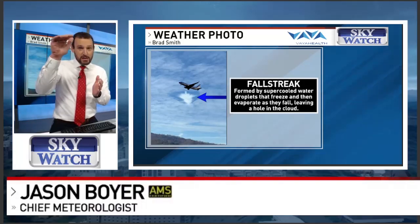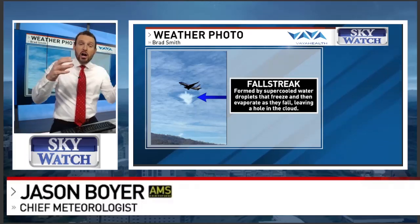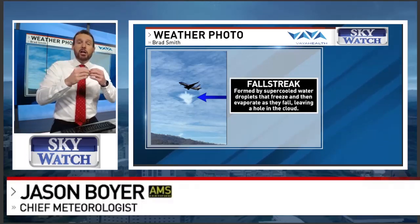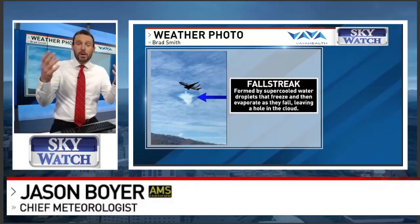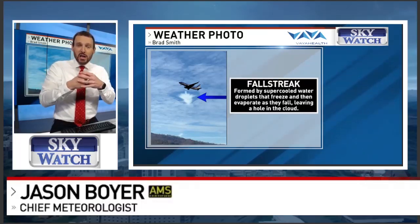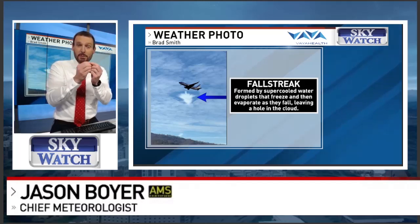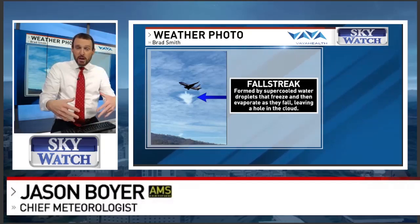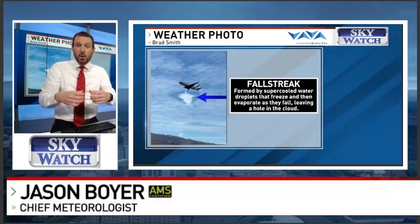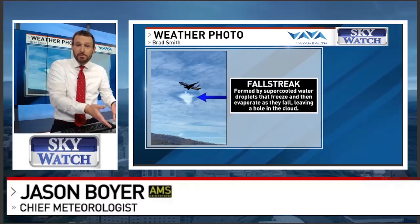Let's say an airplane flies along — a jet airliner, typically, in these situations. The exhaust from that jet airliner actually creates the process of freezing as some of that particulate matter gets into the cloud, and boom, the process happens very rapidly. The droplets go from supercooled droplets to ice crystals, and they either fall through the cloud because they get heavy enough to do so, or they evaporate. When they do that, they create this formation in the clouds.